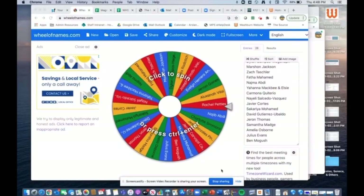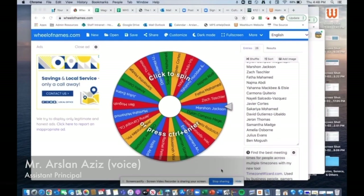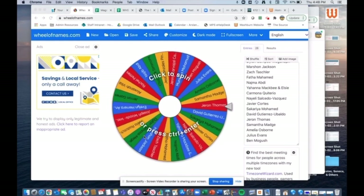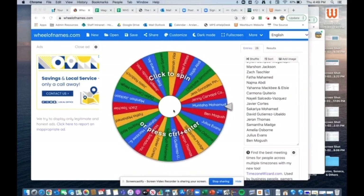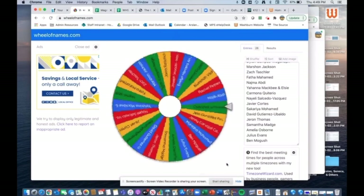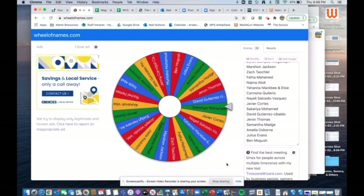Hey Millers, it's time for another spin of the wheel of names for this week's Magnificent Miller winner. All of the contestants are people who have been nominated by a teacher to be a Magnificent Miller. The winner of this spin gets free Washburn gear. Here we go — and congratulations!